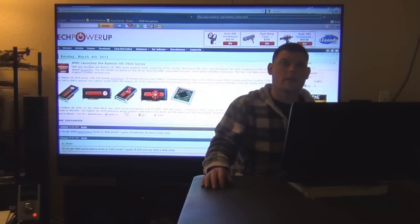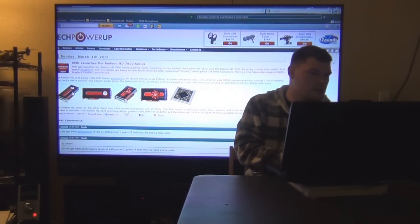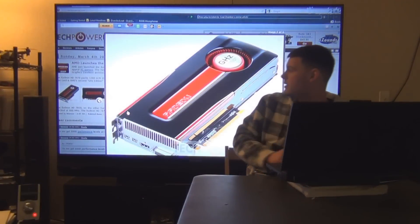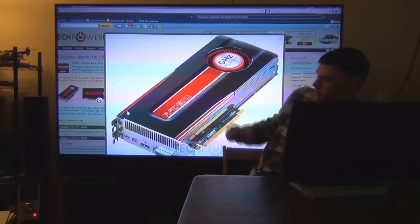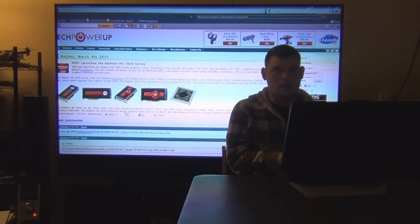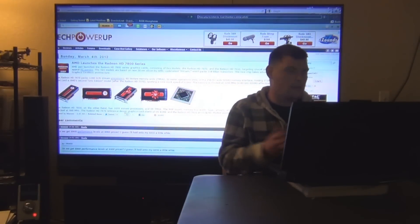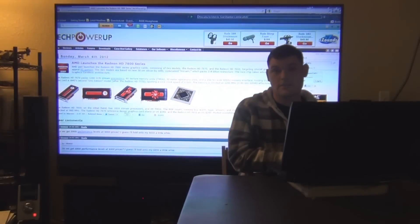AMD launches the Radeon HD 7800 series. It's going to be the mid-grade card — there it is, that's what it looks like. There are tons of reviews out on computer forums and everything like that, so go ahead and check that out if you are interested.